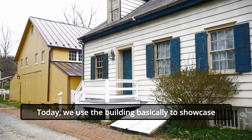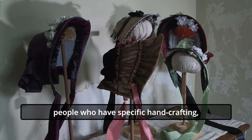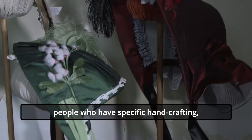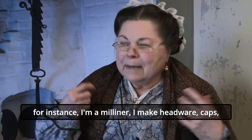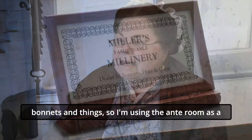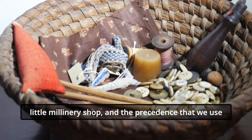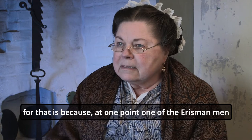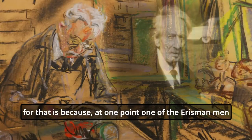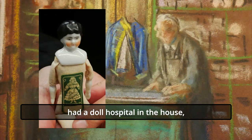Today we use the building basically to showcase people who have specific hand crafting. For instance, I'm a milliner. I make headwear, caps, bonnets and things. So I'm using the anteroom as a little millinery shop. The precedent we use for that is because at one point one of the Erismann men had a small doll hospital in the house.